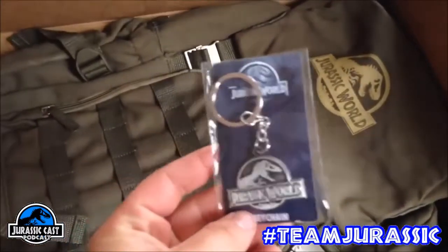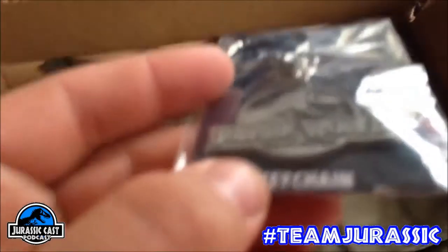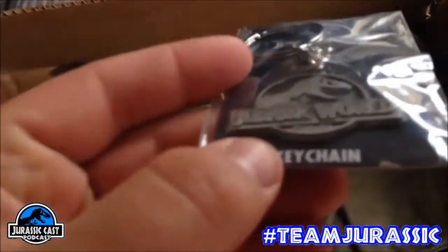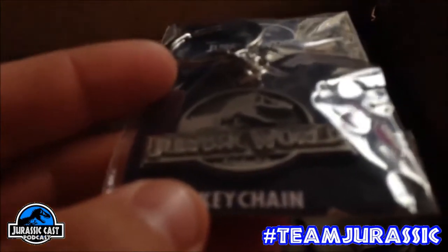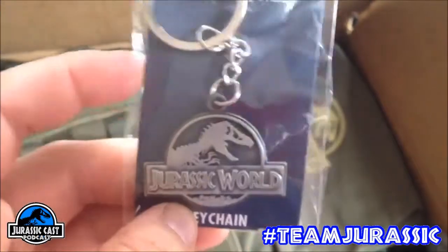Next up, we have this really cool Jurassic World keychain. If you look really close — see if we can focus on that — the detail on this thing is absolutely amazing, and that's definitely going straight on the keychain.